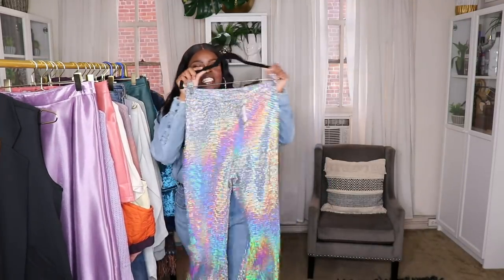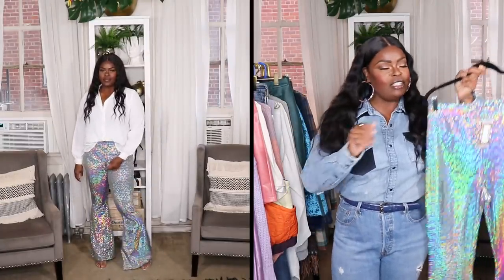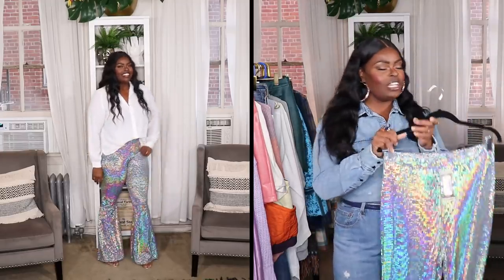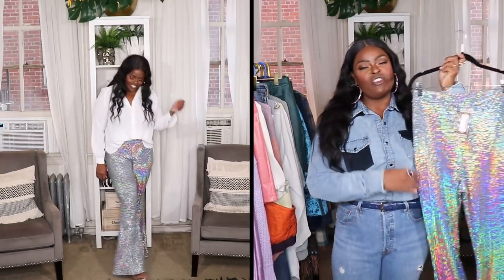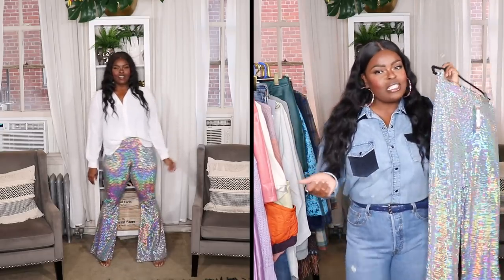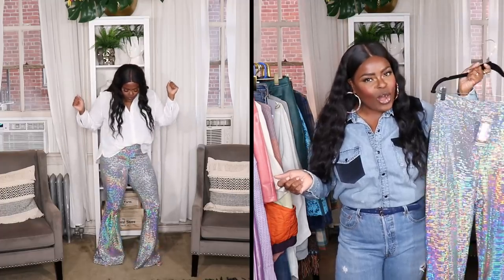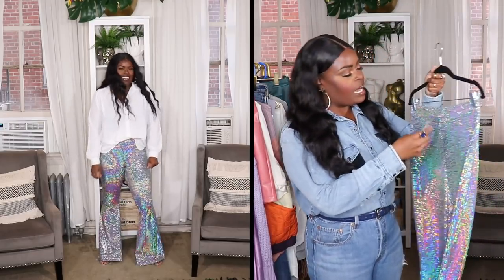The next item from Boohoo is these super gorgeous sequin pants. They're sort of like a flare pair of pants, and I love them — I was definitely thinking holiday season when I made this purchase. I'll be styling these up a few ways. They're gorgeous and simple — just a pair of flare pants in a crazy sequin, like a little disco ball. These are from Boohoo in a US size 12.